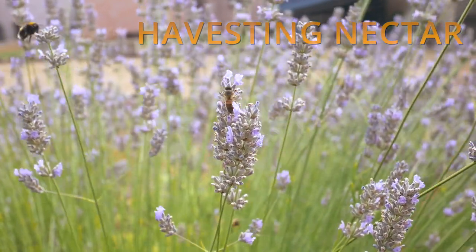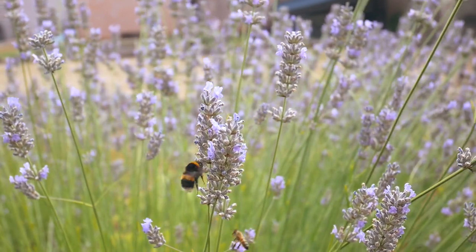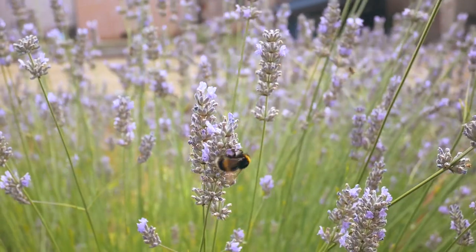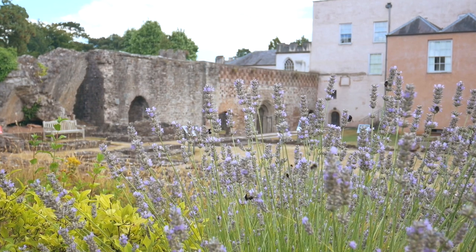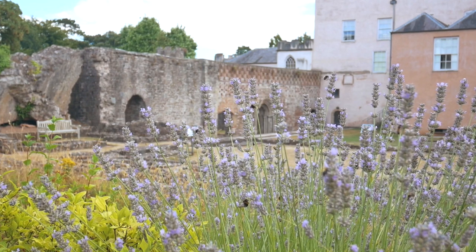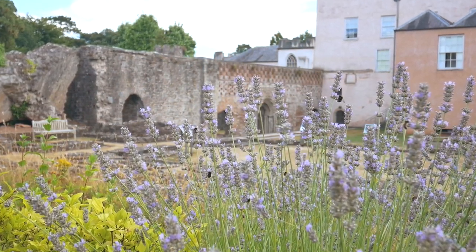Most bees actually live solitary lives and don't produce honey, but the bees that we know and love best are the honey bees. They live together in a colony and spend their entire summer harvesting nectar from plants in order to make honey, which is what they then use to keep themselves alive over winter.